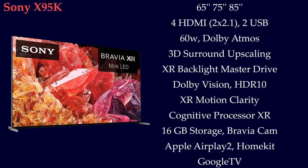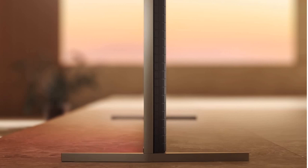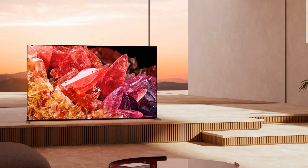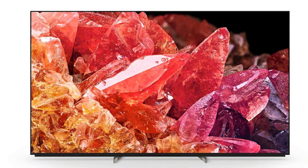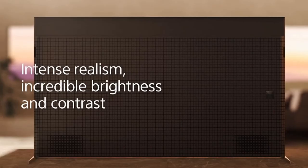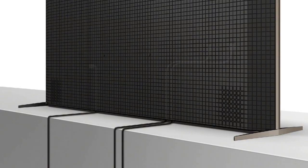X95K also features Dolby Vision, 16GB storage, Apple AirPlay and Google TV OS. The TV comes with 2 premium stands and a very slim profile. You can place X95K in a wide stand position, a soundbar position if you have a soundbar, and a narrow stand position — this is best for small tables. The back of the TV has black grid patterns and Bravia branding on the right side, and you will find all the inputs under a cover with cable management clips.